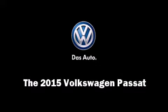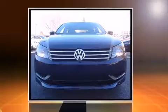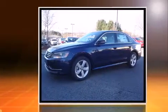Climb inside the 2015 Volkswagen Passat. This four-door, five-passenger sedan provides a satisfying ride for all passengers.